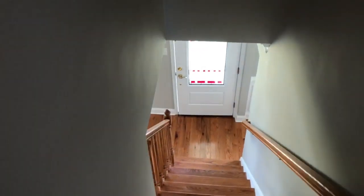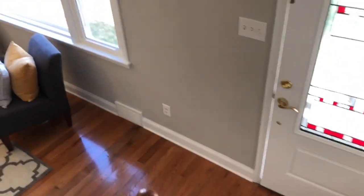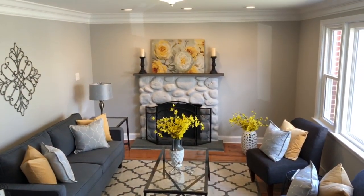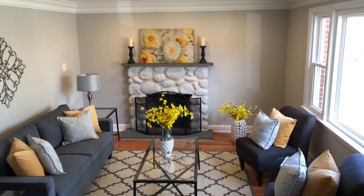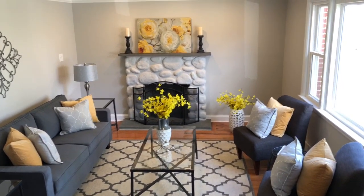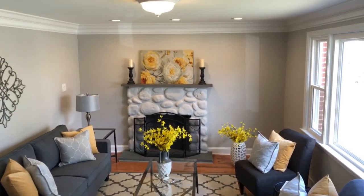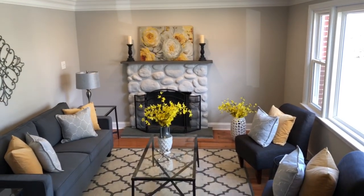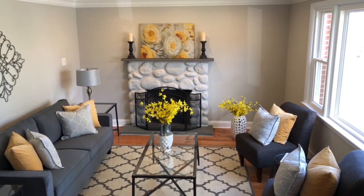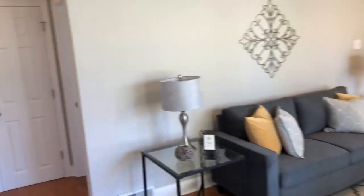That is pretty much going to end our tour. We will be pricing this at a very reasonable $379,000. Call Evans Z, RE/MAX Preferred, 610-389-4804. Hope you enjoyed the video — everybody stay safe.